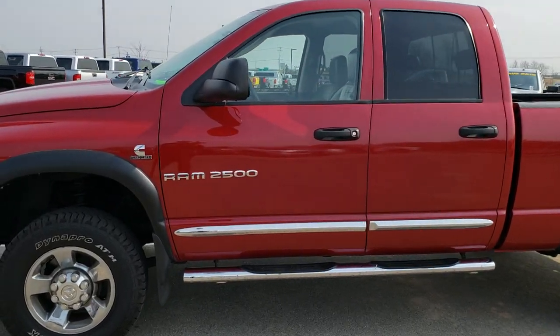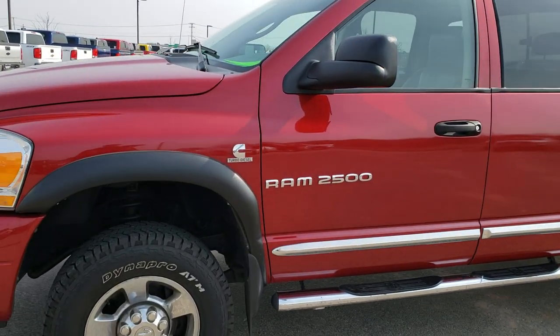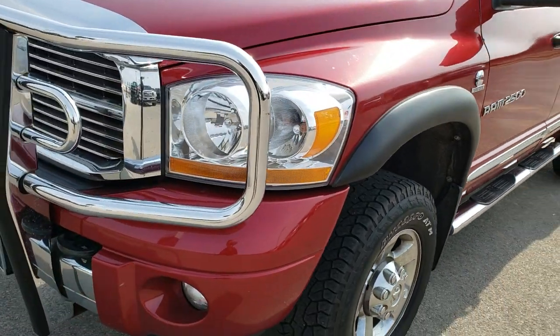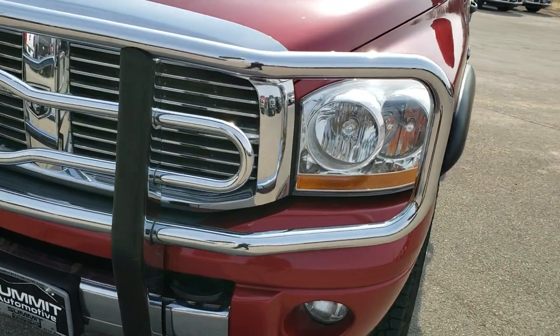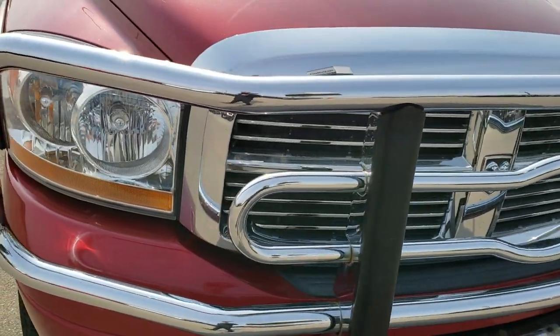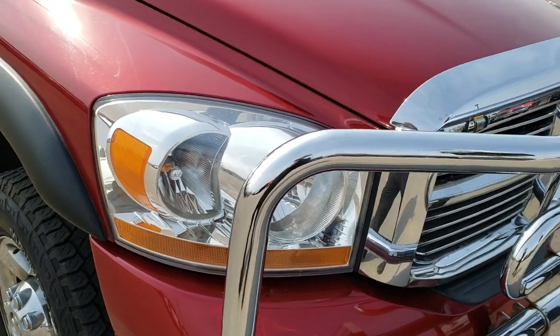This is stock number 9905. We are here at Summit Automotive in Fond du Lac, Wisconsin, your new and used heavy-duty truck headquarters. Today we're checking out this super clean 2006 Dodge Ram 2500 Quad Cab Short Box.